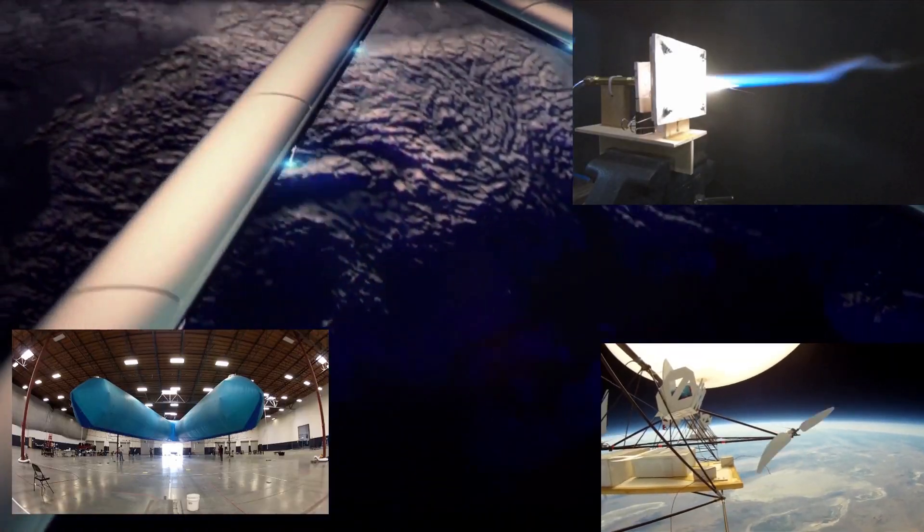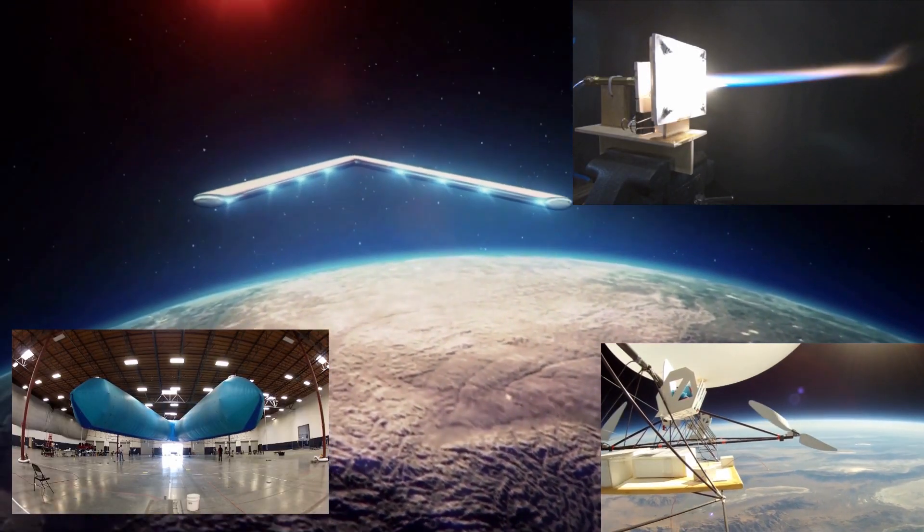Would you have what it takes to ride that Redstone? This is JP. Thank you for watching. JP Aerospace — America's other space program.